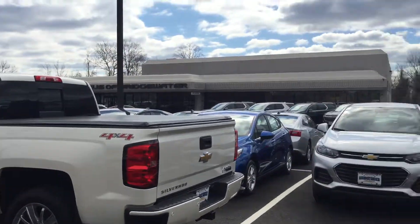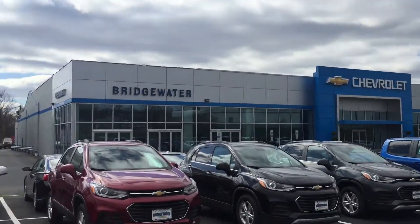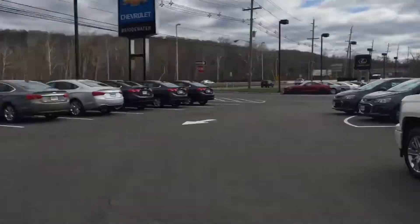I certainly hope you guys can make it up here today — you'll absolutely love it here. Very easy to do business. Once again, Ernest, thank you. Andrew Tina from Bridgewater Chevy. Looking forward to seeing you and hearing back from you. Speak to you soon.